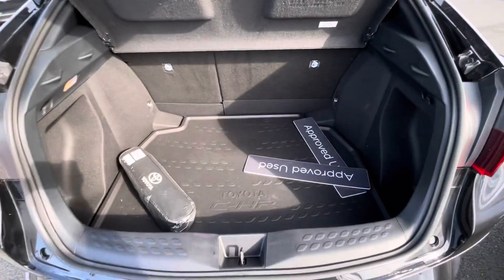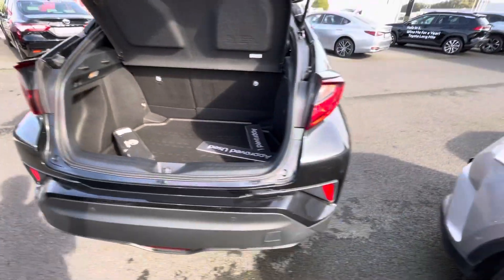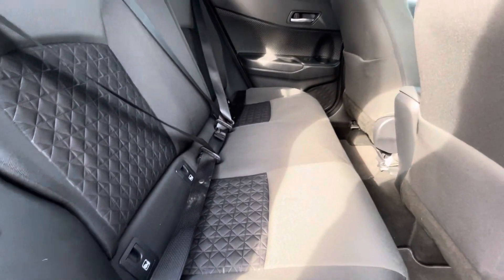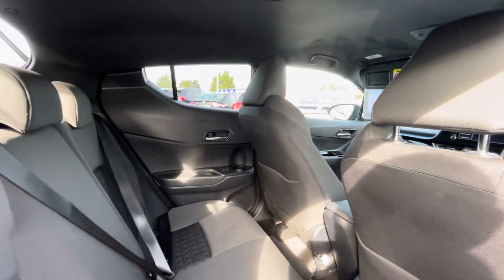Into the back of the car you have a good-sized boot area with plenty of space. Cloth interior with isofix points on both sides of the back of the car, and full black hair cloth seating.